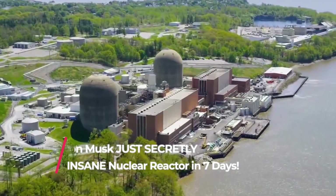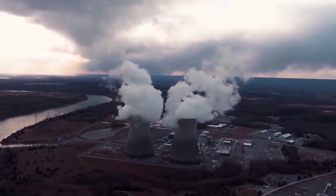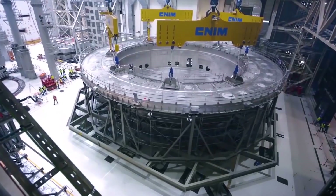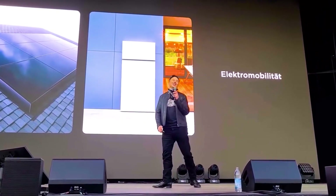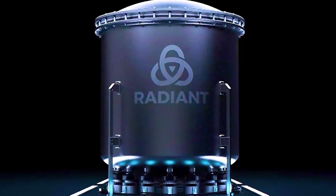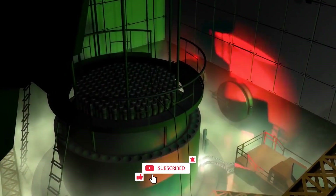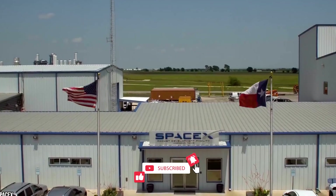Nuclear power is used to generate power and fuel energy, but there are some precautions linked to nuclear reactors as they are very dangerous and heavy. Elon Musk is building a portable nuclear power generator. This particular power generator is a lightweight and cost-effective microreactor. Let's get into the details.